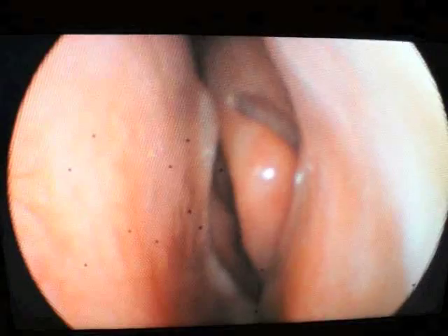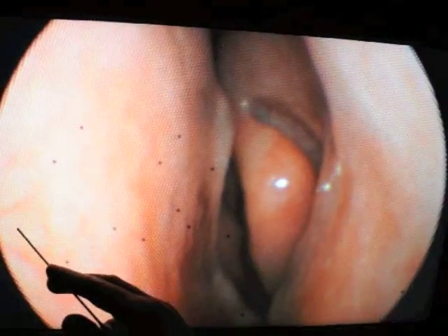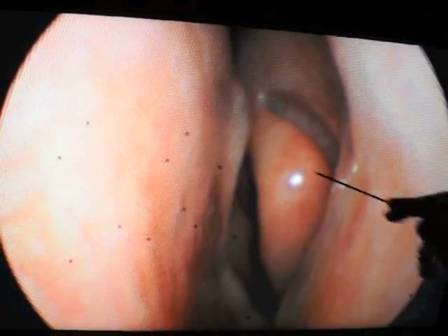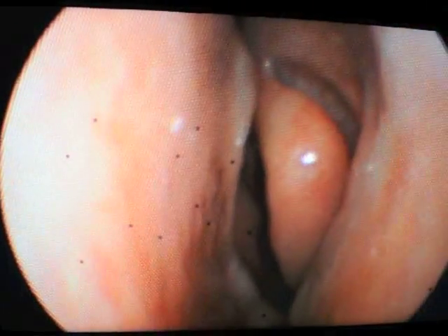Vince has now inserted the flexible fiber optic telescope into Brittany's left nostril. We can see the prominent blood vessels of Little's area right over here. We can see the inferior turbinate here, the middle turbinate here, and the middle meatus. As he inserts it further, we can see the space below the middle turbinate representing the middle meatus, where we look for pus and polyps to suggest evidence of sinusitis.